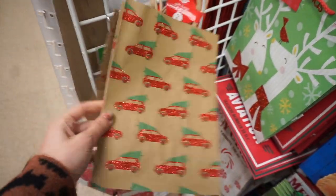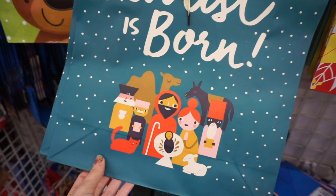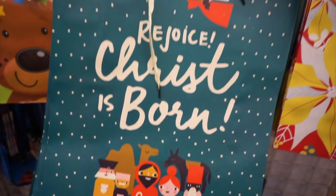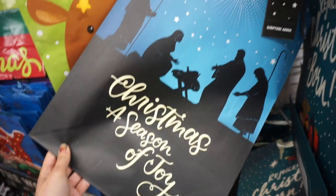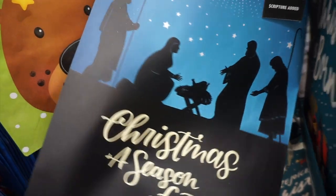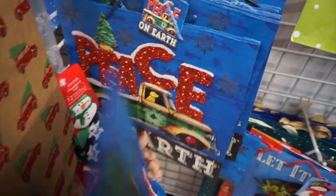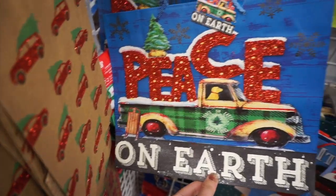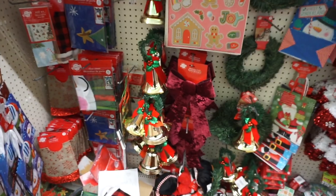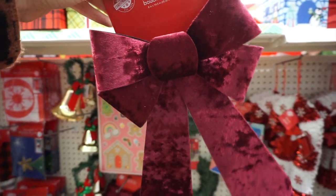I also found these really cute glittery red truck bags. I loved this bag that said 'Rejoice, Christ is Born' — it's really hard to find bags for Christmas that have scriptures and manger scenes on them. Here's another one with a manger scene that I thought was so pretty. Every store I go to I always find new options for Christmas bags, but honestly I recommend waiting and stocking up after the holiday when they're on sale for 50% off.